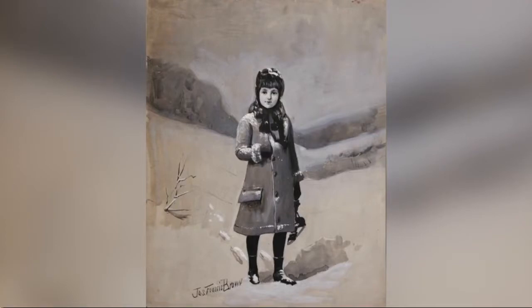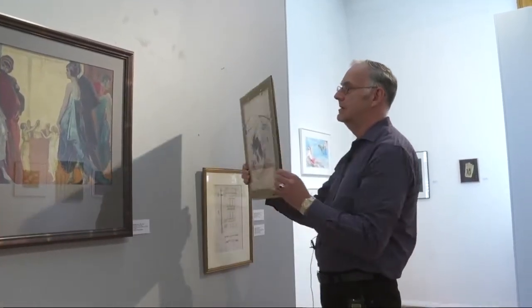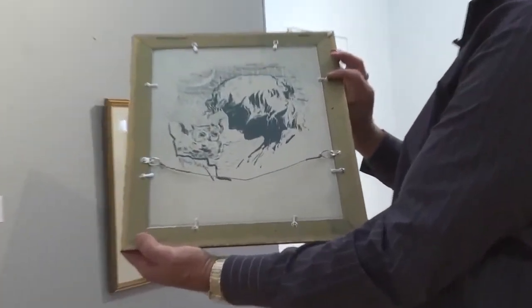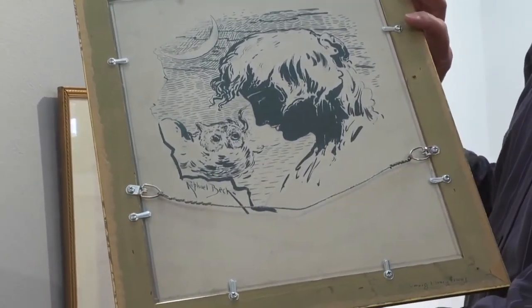Gerald's collection features area artists like James Francis Brown, the Society's first president, who left a surprise on the back of his painting. There was another artwork on the back of it, which is by Raphael Beck, who ironically is from Lockport and is the person who designed the seal for the Pan American Exposition.